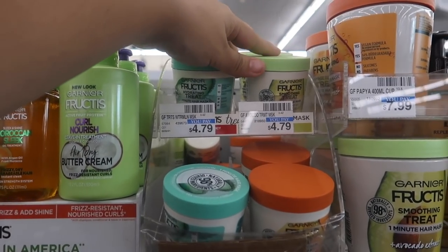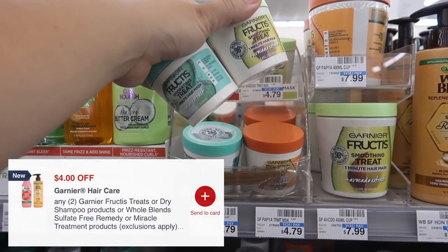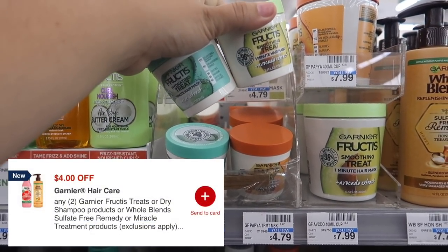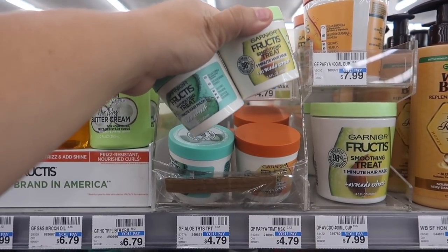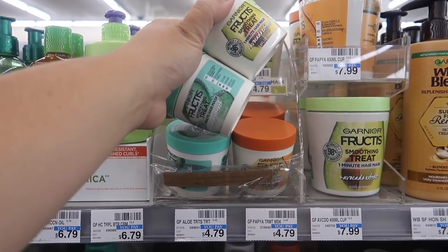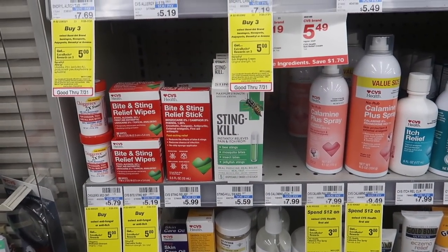Next deal is going to be another freebie — we have the Garnier. They are on sale two for seven dollars. If you grab two of these, we have a digital coupon that takes four dollars off, and when you buy two you're going to get three dollars back in Extra Bucks. So that digital coupon brings you down to three dollars, and you get three dollars back in Extra Bucks, making this completely free.